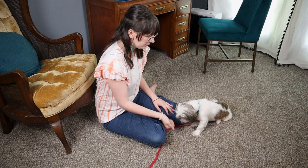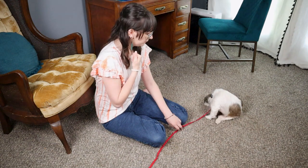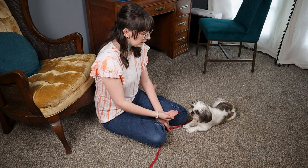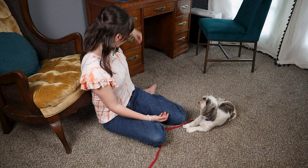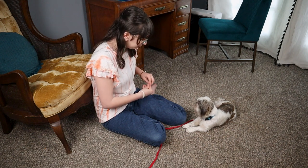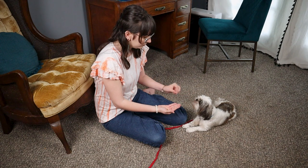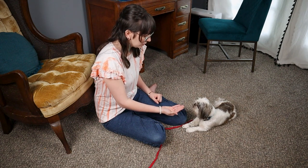I want her to look at me. Yes, okay. Good job. That may be too big for what we're doing — break it a little bit smaller. I have done this with her before. Yes. Okay. Yes. Good girl. Okay.